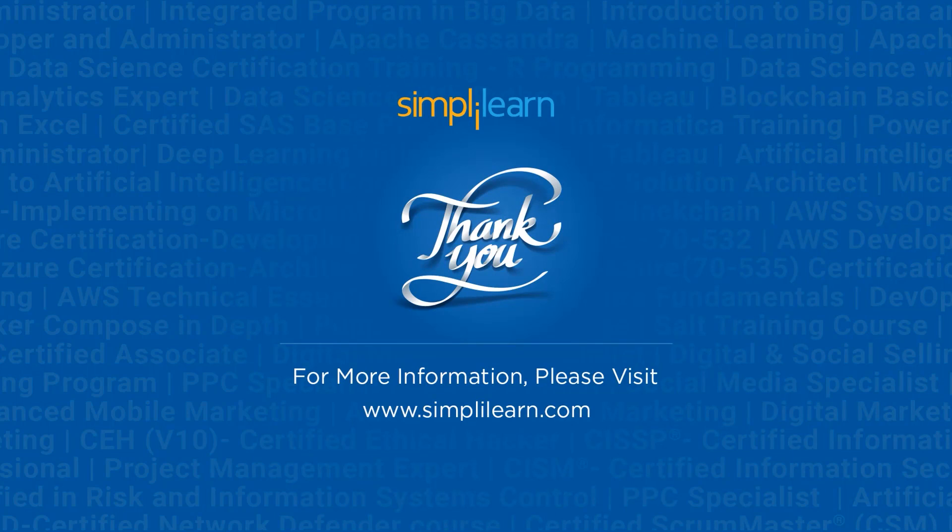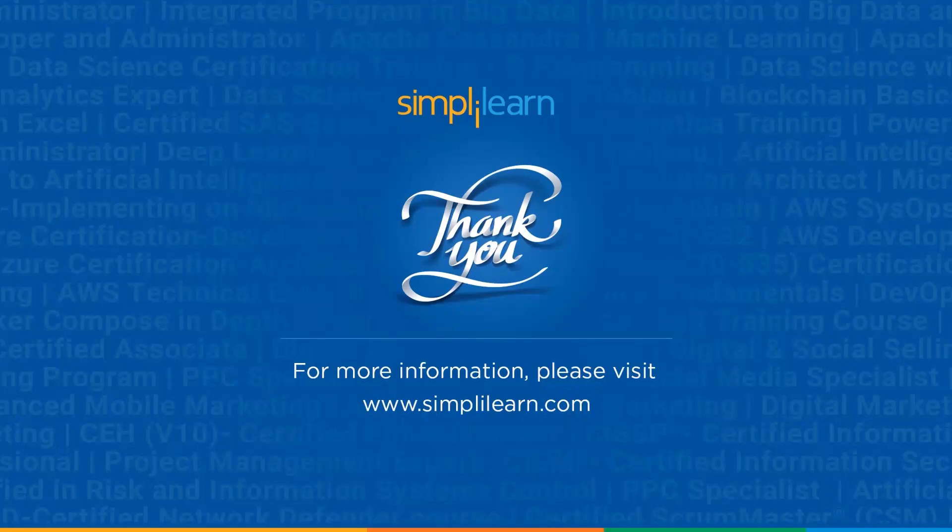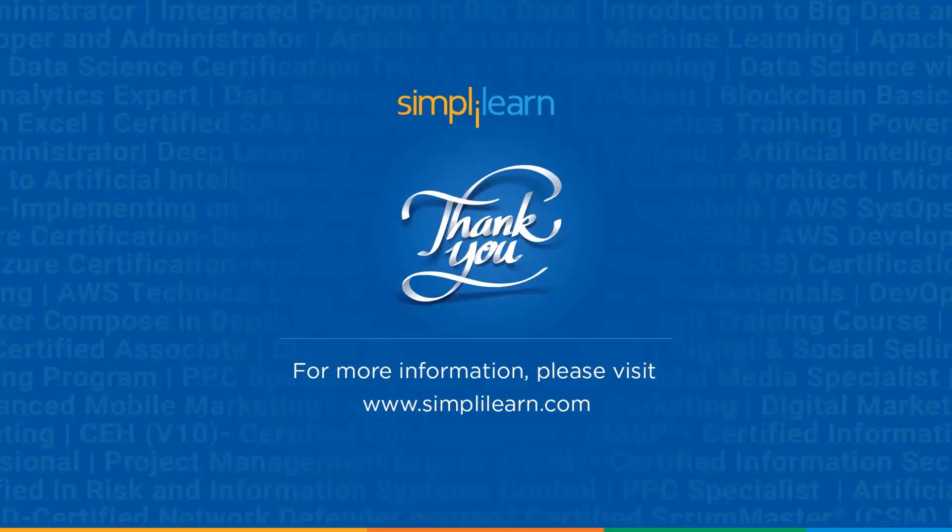That brings us to the end of this video on CompTIA Security Plus certification. I hope this was informative and interesting. If you have any questions regarding this video, please feel free to drop them in the comment section below. We will be happy to help you. Thank you, stay safe, and keep learning.